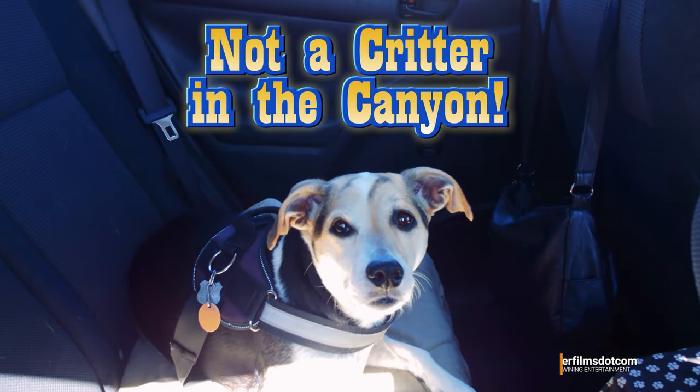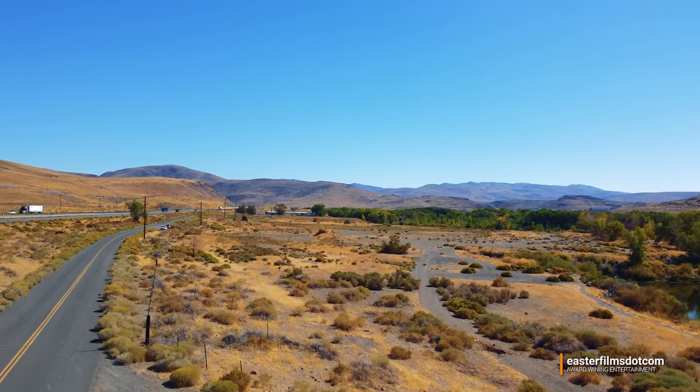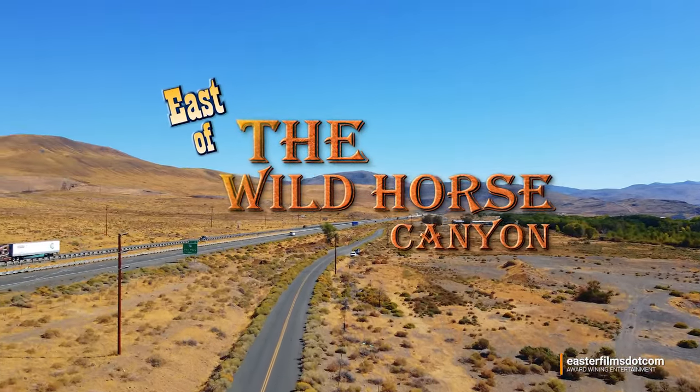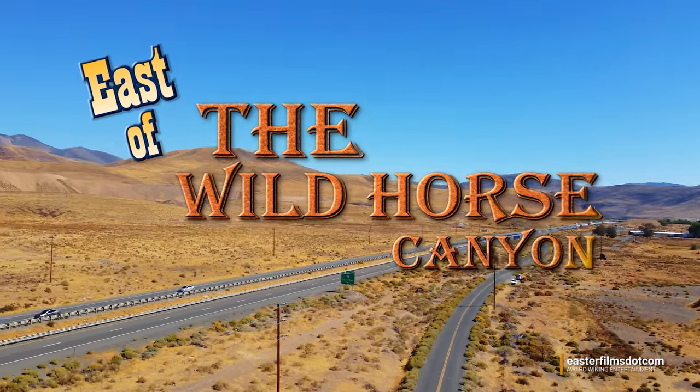It's late September and there's not a critter to be found in the canyon, so we took a journey east on the interstate to see what we might discover. Welcome to a special adventure in a place located just east of Wild Horse Canyon.